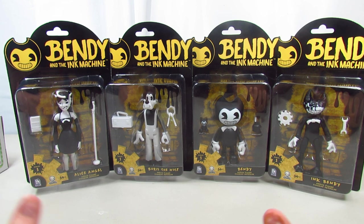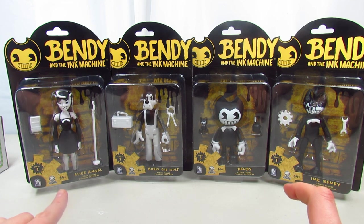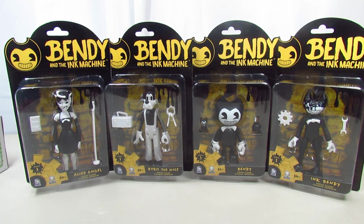My cat is meowing as always, but we're gonna get started. These four are Alice Angel, Boris the Wolf, Ink Bendy, and Bendy. I still think Boris looks more like a dog than a wolf, but I'll just throw that out there. Anyway, I'm pretty excited — these are the four and this is Series One.